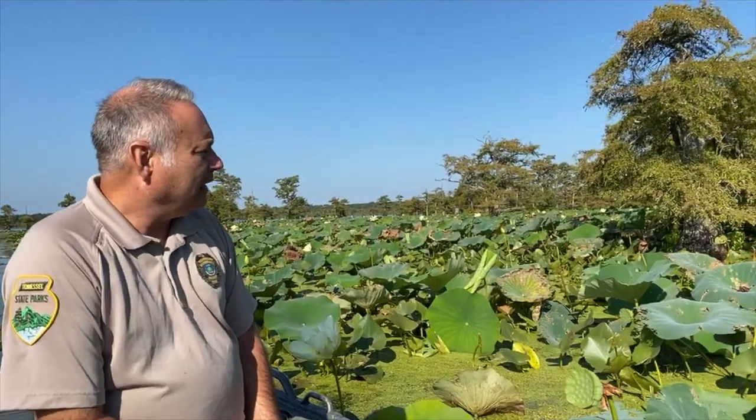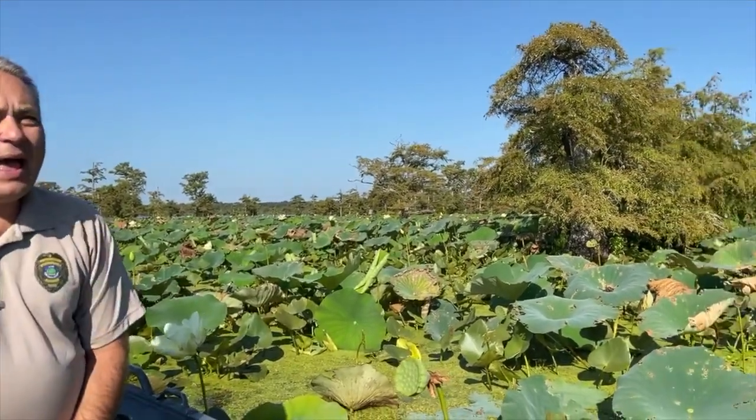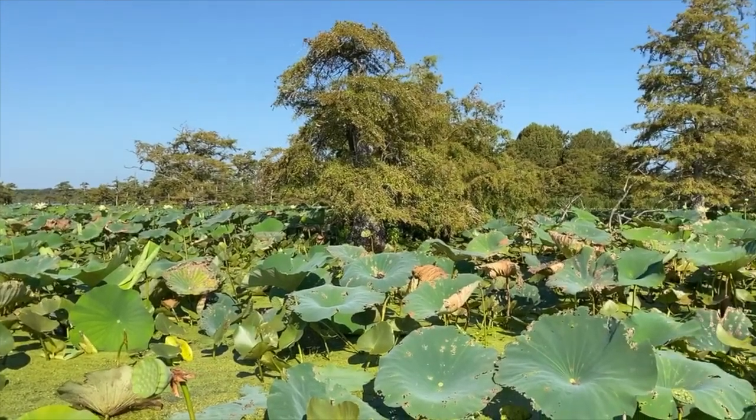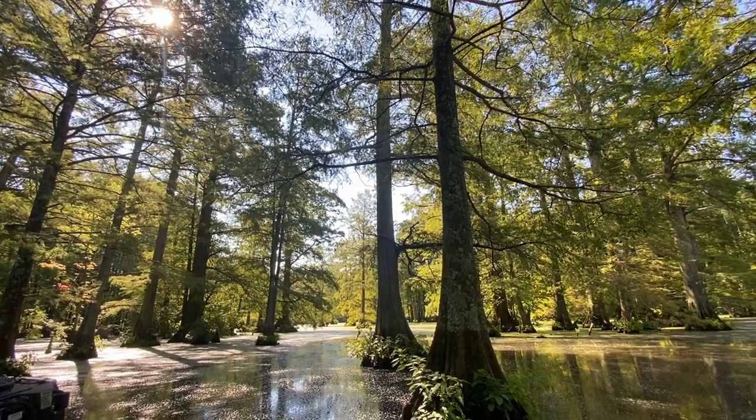We're going to be going across this part of the lake, which again has lots of lily pads and shallow water, and then we're going to go back into what's actually my favorite part of the lake, which is an area known as Old Crane Town.